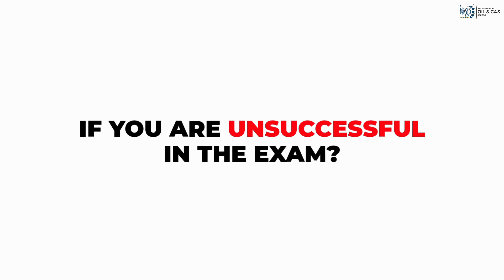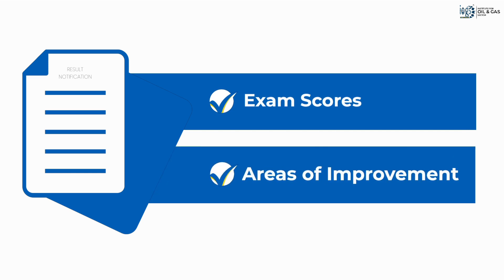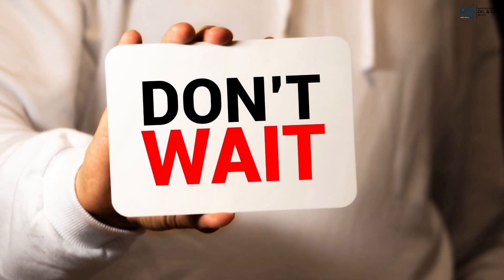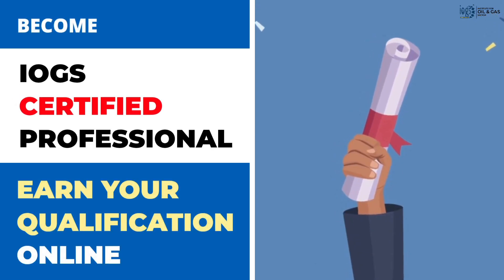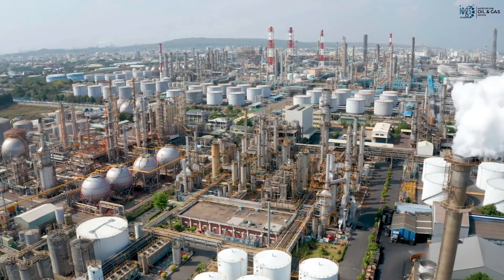In case you are unsuccessful in the exam, you will receive a result notification that contains your exam score as well as areas for improvement in your studies before you take the exam again. So why wait? Enroll in the course now and study online to earn a qualification from the Institute for Oil and Gas Sector and open the door to starting or advancing your career in the oil and gas or petroleum industry.